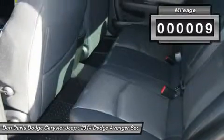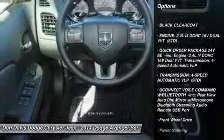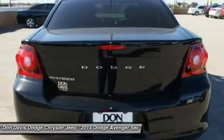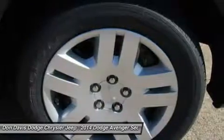This vehicle has less than 100 miles. Here are some of this vehicle's great options: traction control, stability control, steering wheel audio controls, anti-lock braking system, air conditioning, power steering, adjustable steering wheel, cruise control, keyless entry, four-wheel disc brakes.